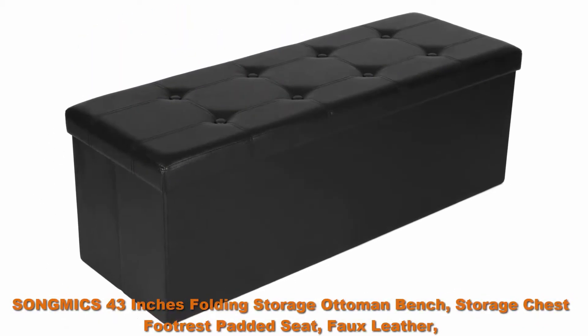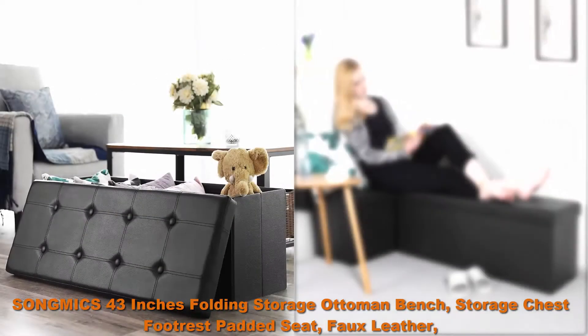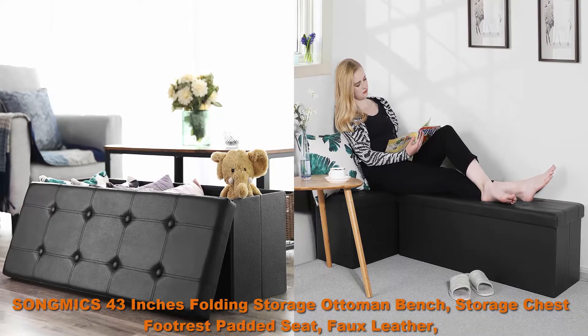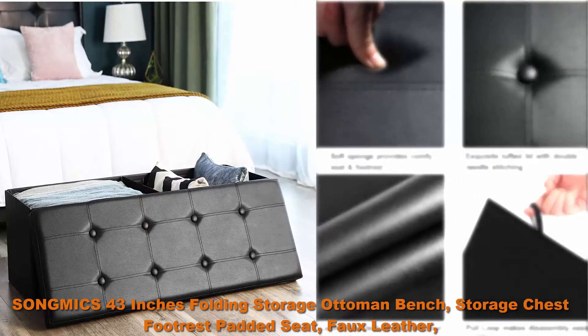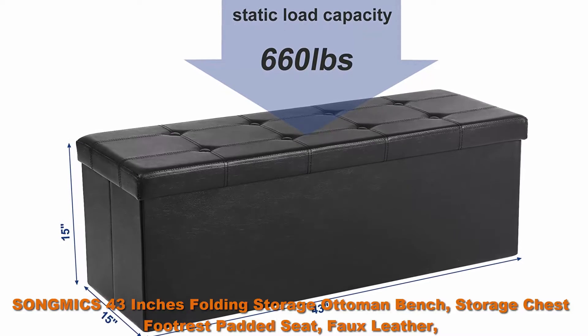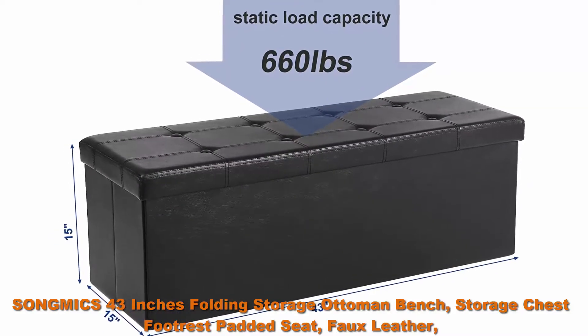Top 2: Song Mix 43 Inches Folding Storage Ottoman Bench, Storage Chest Footrest Padded Seat, Faux Leather, Black ULSF 701. Hidden Storage Space with extra-large volume of 120 liters, sufficient to meet various needs. Place it in your bedroom, living room, hallway or utility room to organize books, clothes, blankets, shoes, toys and many other sundries.